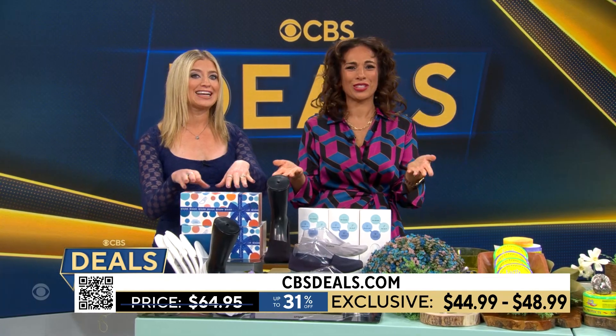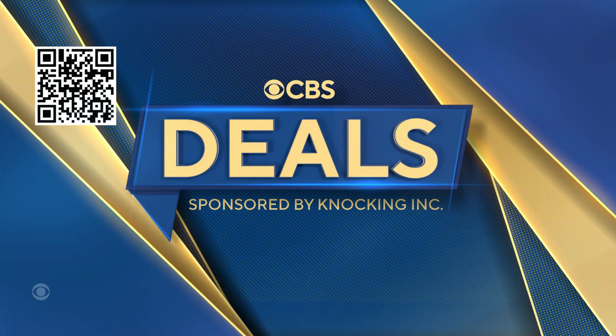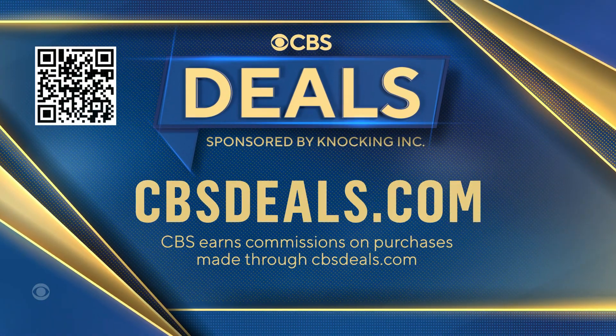Thank you so much, Ashley! We partner with all of these companies to get these deals, so to buy anything you saw today, scan that QR code on your screen or head on over to cbsdeals.com.